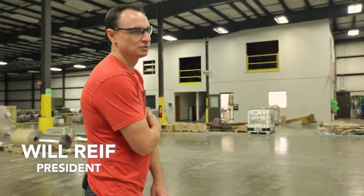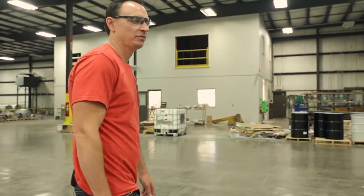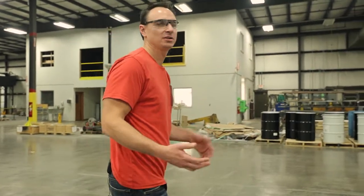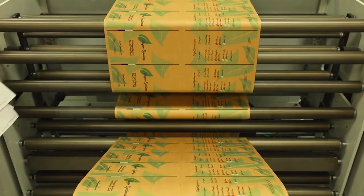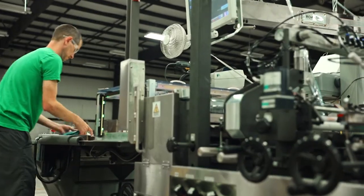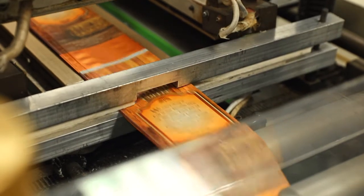Roastar was started in 2011. That's when we first produced digitally printed coffee bags. We worked with a lot of farm-to-table artisan producers, small-batch, micro-roasted products.